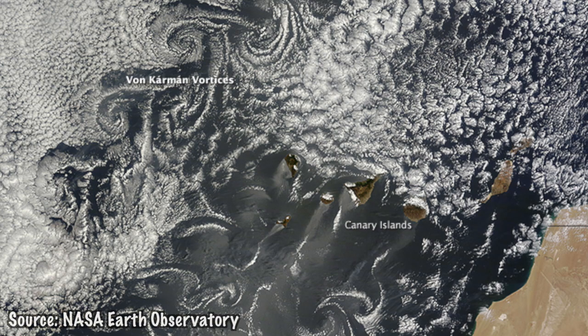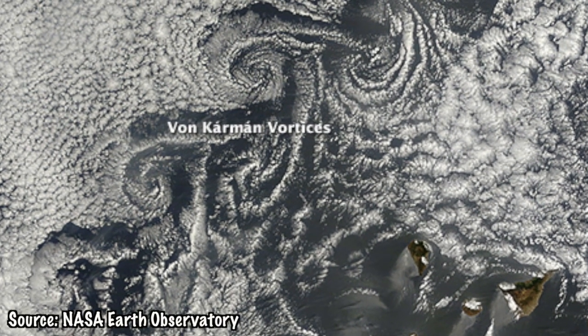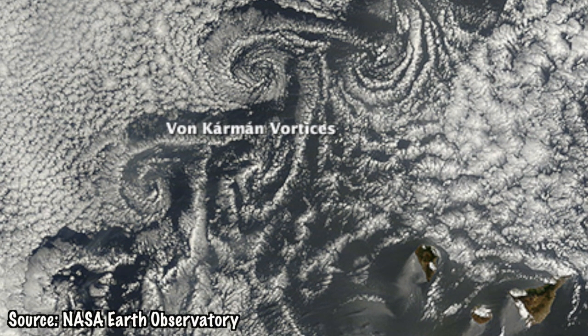These vorticities are fairly common in certain places around the world, including the Canary Islands off the western coast of Africa. In this case, the wind direction was persistent enough to cause many vorticities in a row.